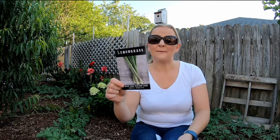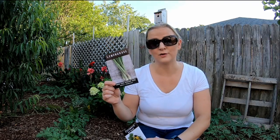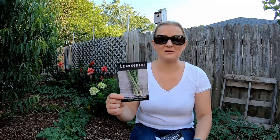The next one I got is lemongrass, and I got this one to put around my banana pit. I am never gonna put tomatoes around my banana pit again, so I thought lemongrass was a really good companion plant for the bananas. I also thought it would be really good in Thai food or stir fries, that kind of thing.